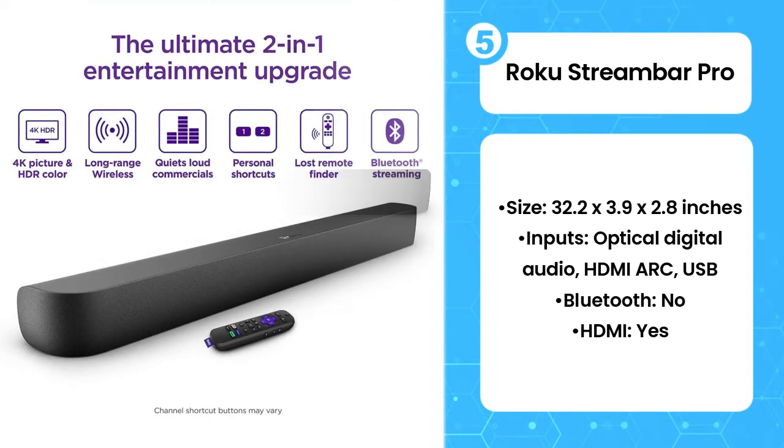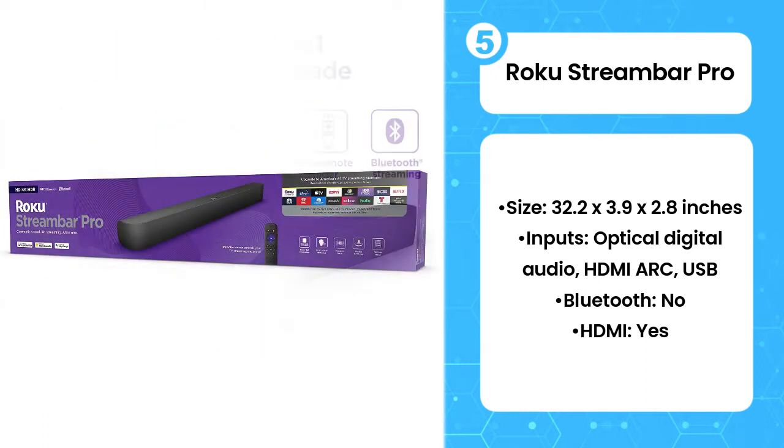It also comes with one of the most user-friendly remotes available, which features a button for voice search and a headphone jack for private listening.